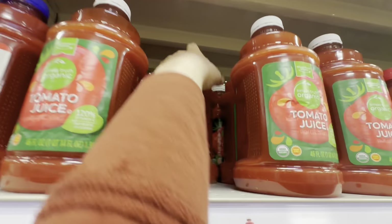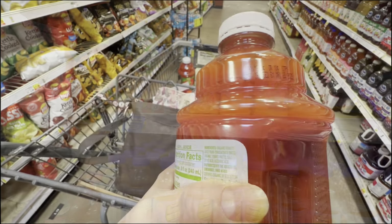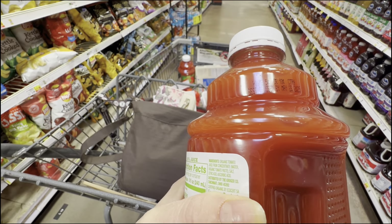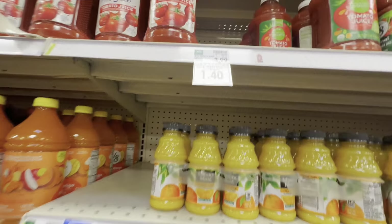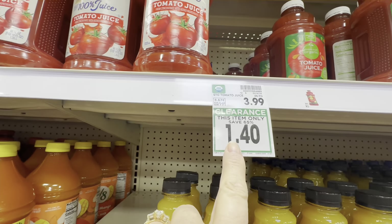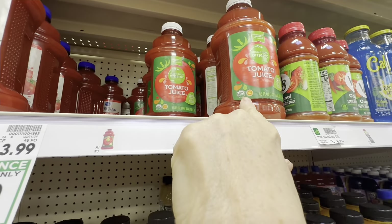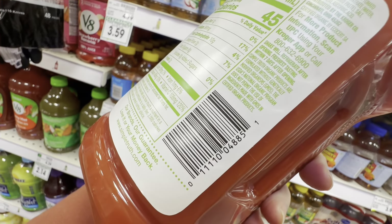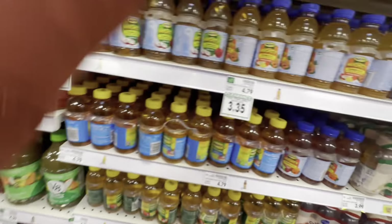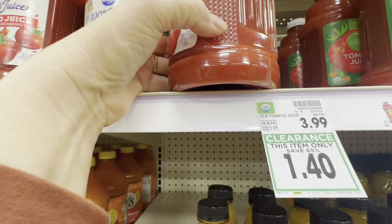Oh yeah, I can't pass this up — tomato juice, $1.40, best by date May 2025. I'll get several of those. Be really careful because this is marked down to $1.40 and you might accidentally grab the wrong one. Always look at the last four digits — four eight eight five — the ones on sale are four eight eight five. These others are not on sale.